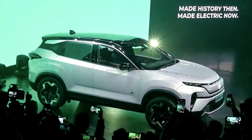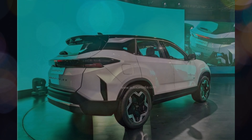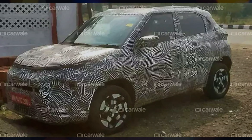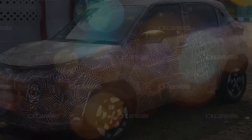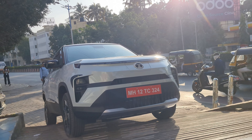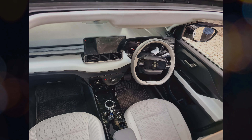Tata has launched the Harrier EV, and the Harrier EV is going to launch very quickly. If you look at the platform, it is the same platform we have seen in the Tata Harrier, which will provide more battery, more efficiency, and more safety. The expected range of the Tata Harrier EV is 500 km. The design changes include a closed bumper, updated exterior, and interior largely inspired by the Tata Harrier with minor changes.